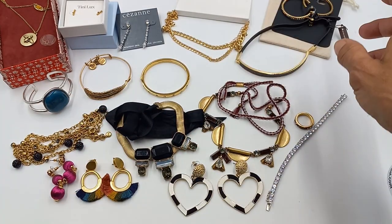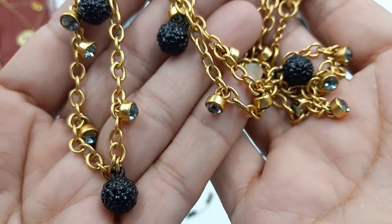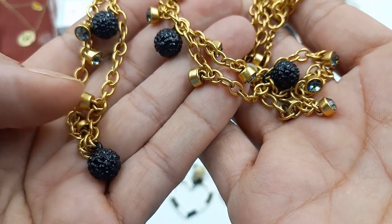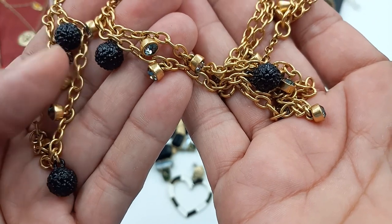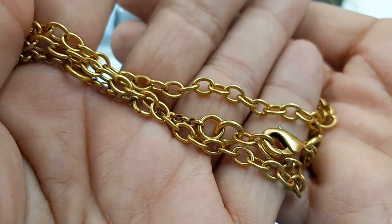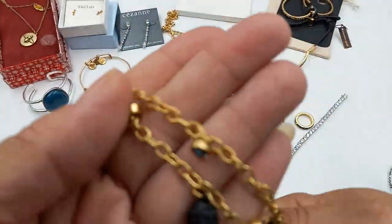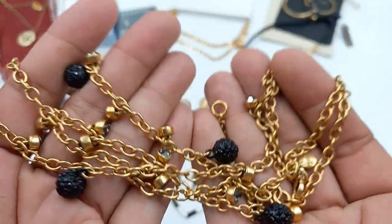This is a J.Crew piece — gold tone with grayish rhinestones and little black ball stations. It's measuring in at 36 inches total but there is another two-inch extender. Here are the stones and the little dangle — very pretty. For this J.Crew, let's do eight dollars.